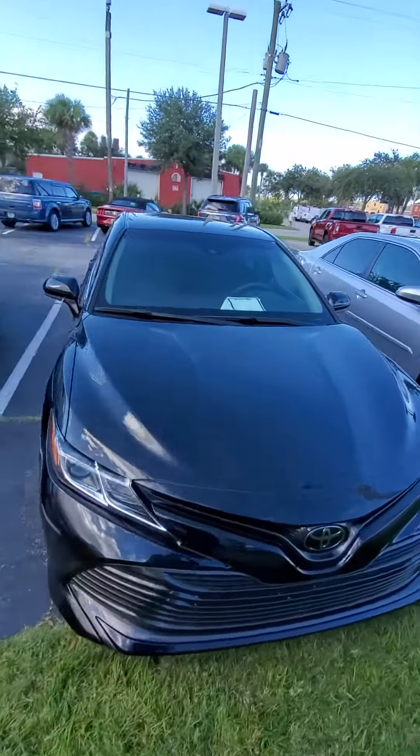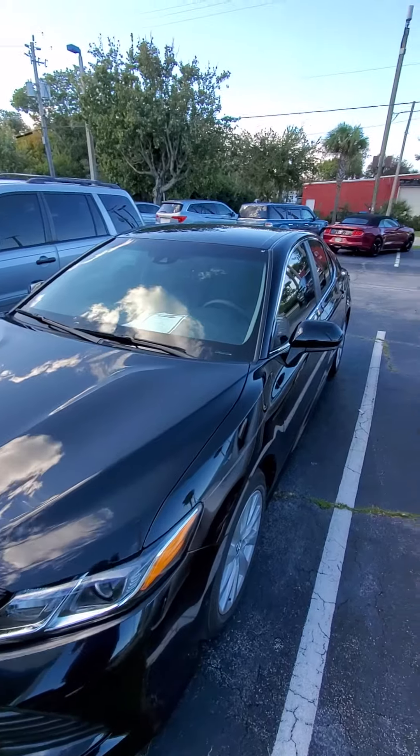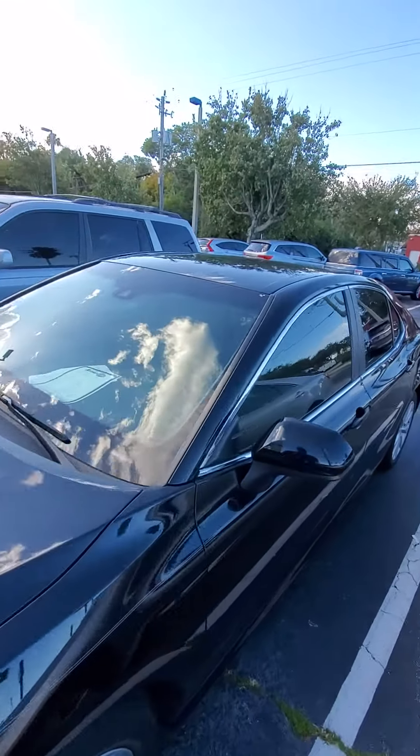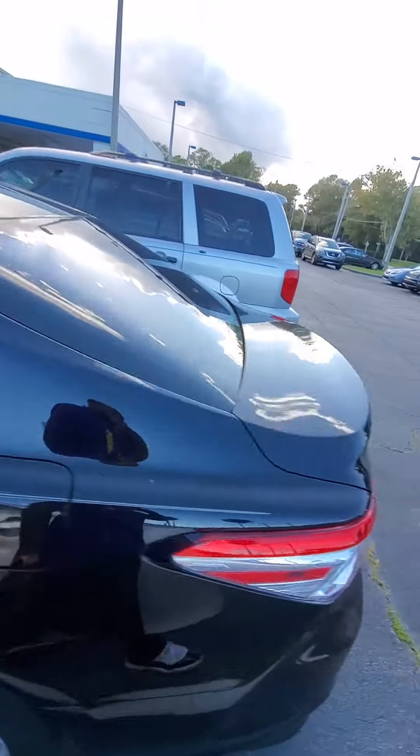Good evening Chris, my name is Maurice with Richie Auto, following up with the 2018 Toyota Camry black. As you can see, the car's in mint condition — walk around.